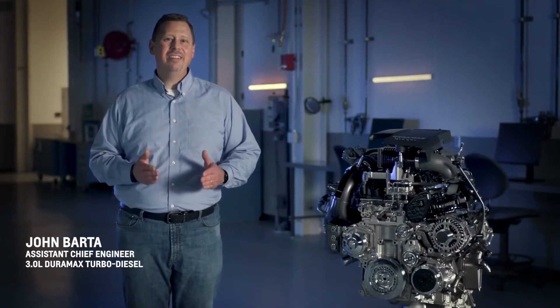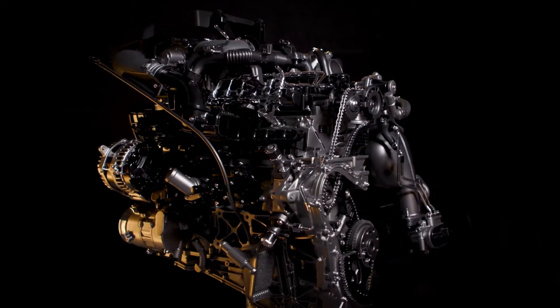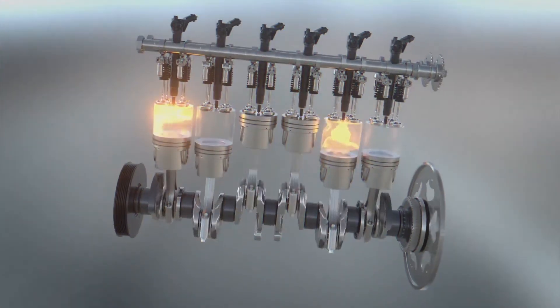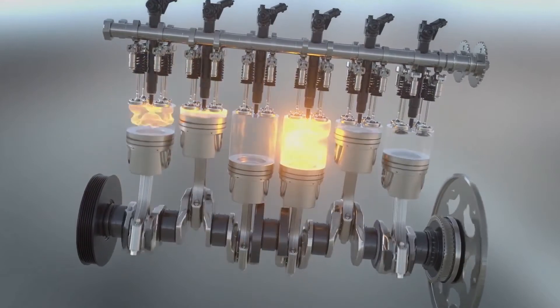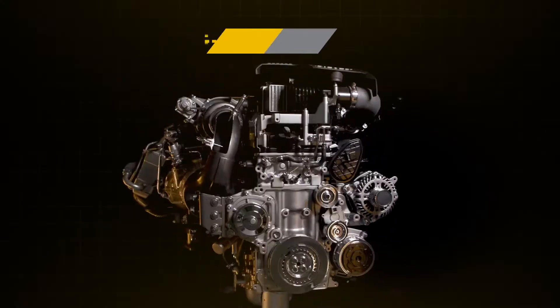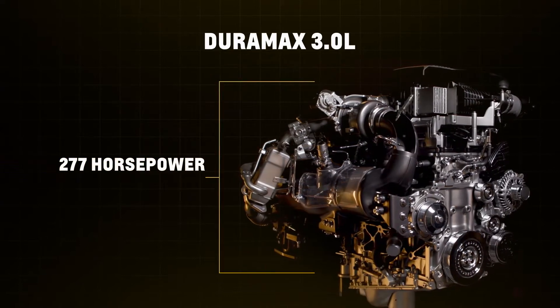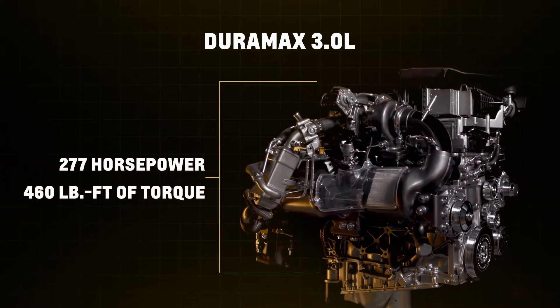From the outset, the team had a clean sheet to develop this engine for full-size trucks and SUVs. The goal was to leverage the inherent balance of the inline six-cylinder architecture and bring in the best technologies for performance and efficiency. The 3.0-liter Duramax delivers an SAE-certified 277 horsepower and 460 pound-feet of torque.